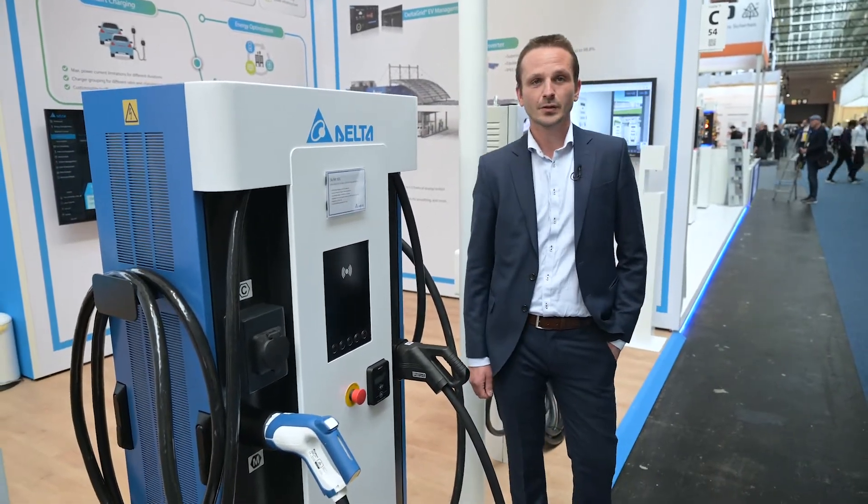Hello and welcome today at Delta Electronics. Today I'm going to present to you our EV charging smart solutions out of our family coming from the ultra fast charger.